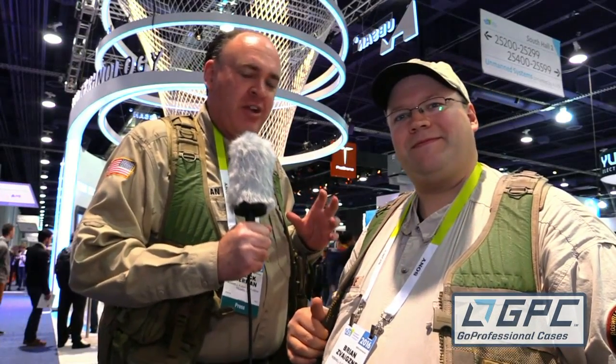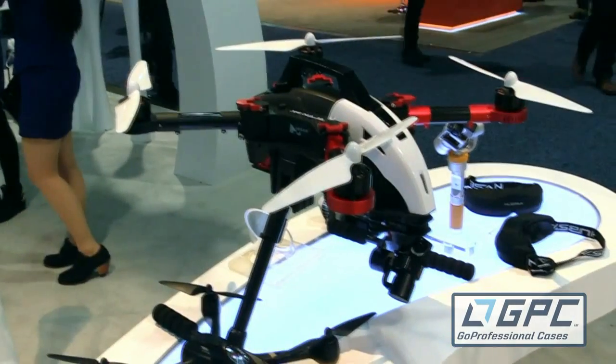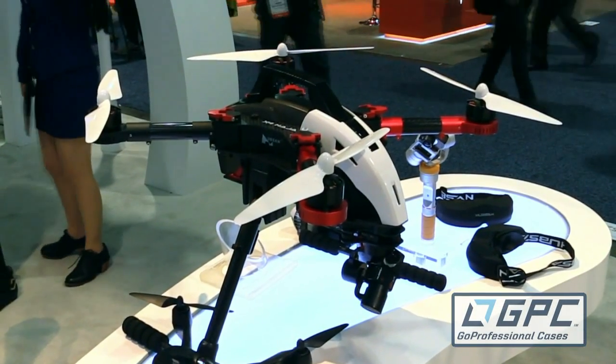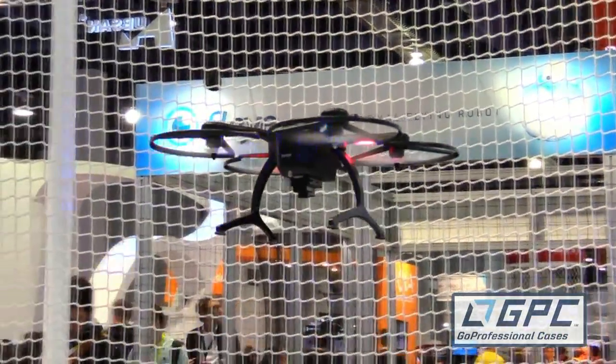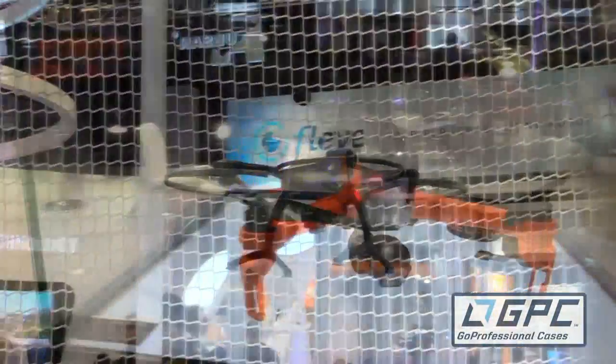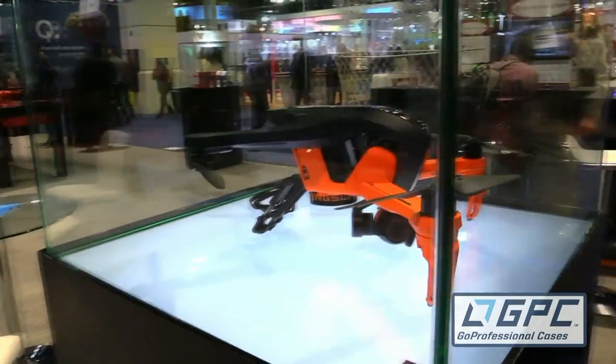One of the big things I noticed was people starting to play with aircraft geometry. For the last couple of years, a quadcopter's pretty much been a quadcopter. Ehang, whose booth we're right beside, switched it up a little with the Ghost, mounting the propellers kind of upside down. But there are a number of aircraft here starting to mount one blade low and one blade high. So that's been interesting to see.